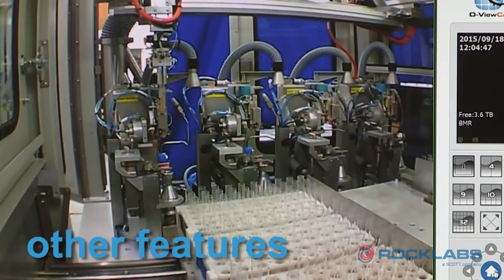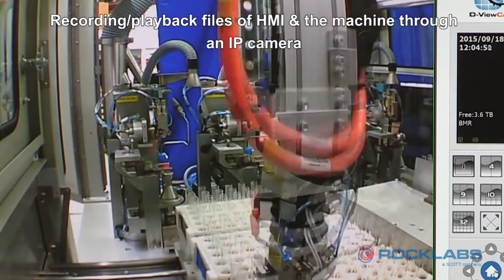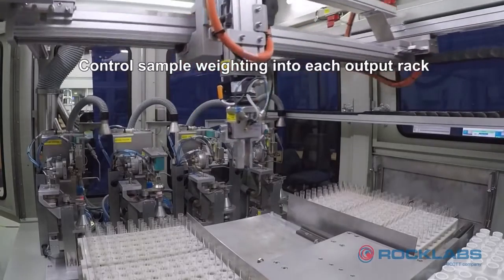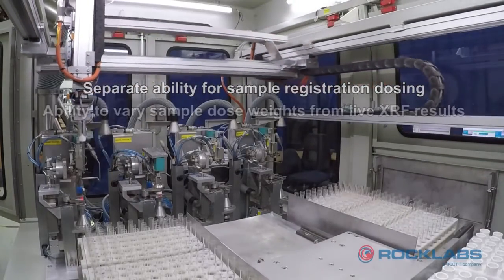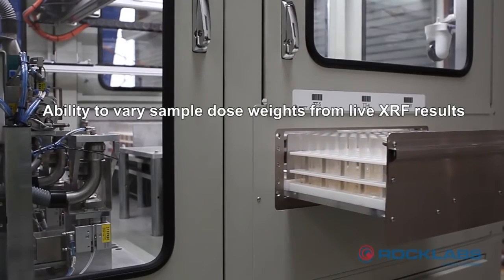Other features include recording playback files of the HMI and the machine through an IP camera, control sample weighing into each output rack, separate ability for sample registration dosing, and the ability to vary sample dose weights from live XRF results.